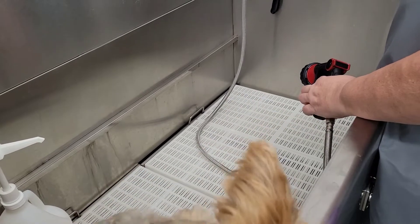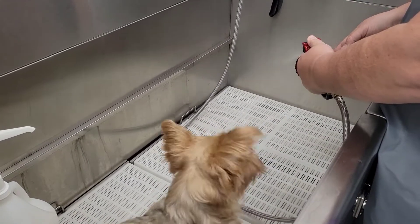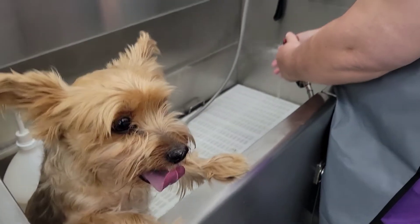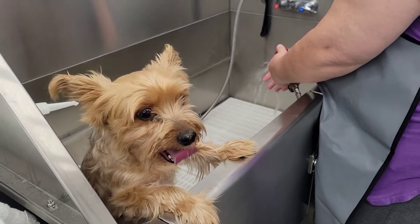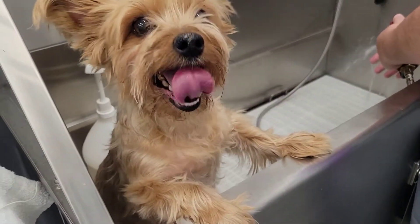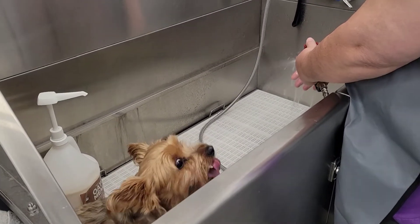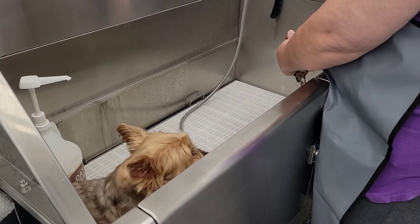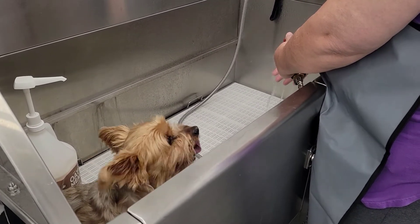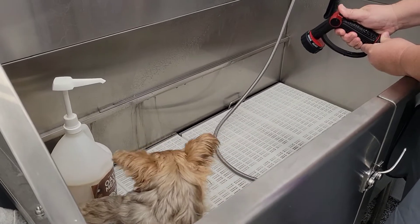Let's get this water set up to temperature. Say hi Willow. She's not sure about this — this is the first time we've done this. Normally Mina gives her a bath at home in the bathtub, so this is going to be much better. You use this little handle here — see that? — it will shut off if you push forward.